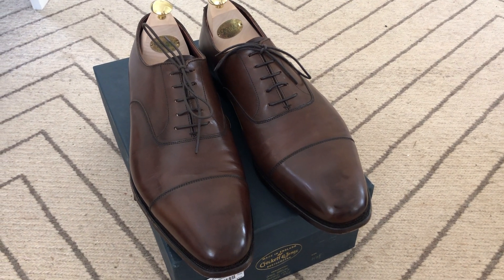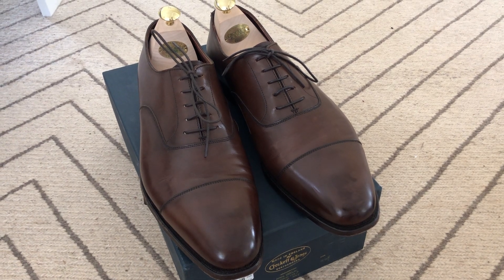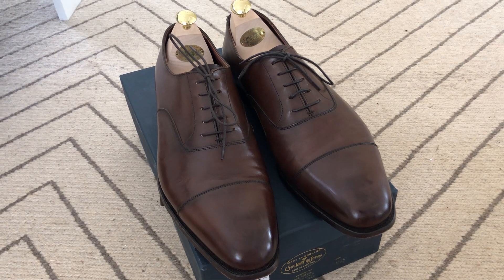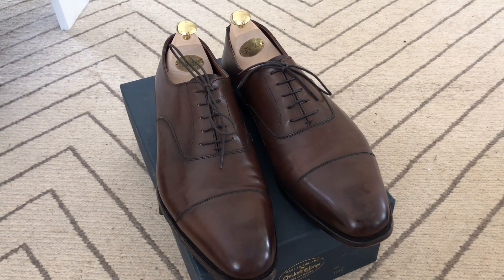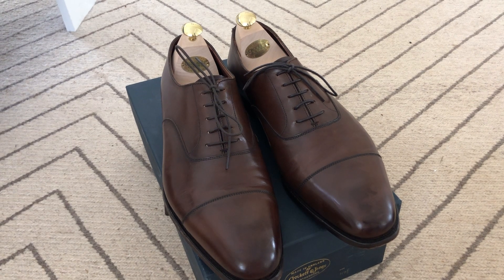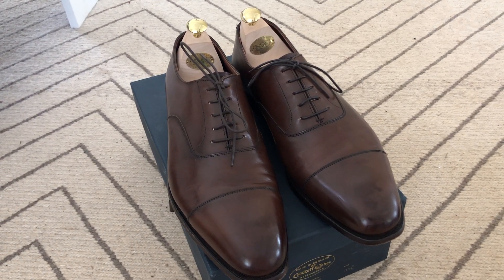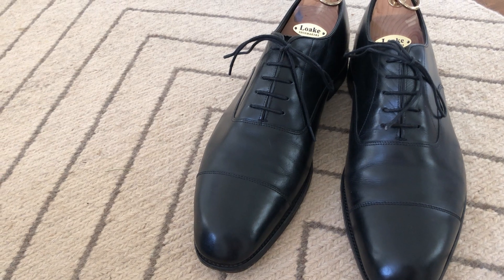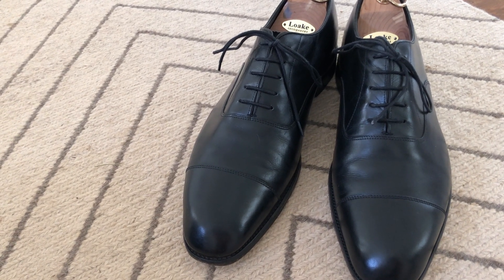Hi everyone. Today I'm going to have a quick look at a pair of shoes I've mentioned a few times in my other videos. This is a pair of Crockett & Jones Audley toe cap Oxfords in dark brown antique calf from their premium hand grade range. I've also taken out a pair of Loake Aldwych which I reviewed in a previous video, so we can do a bit of a comparison.